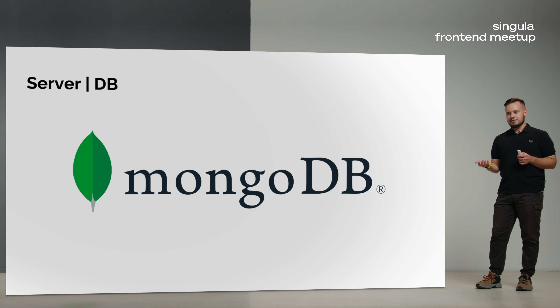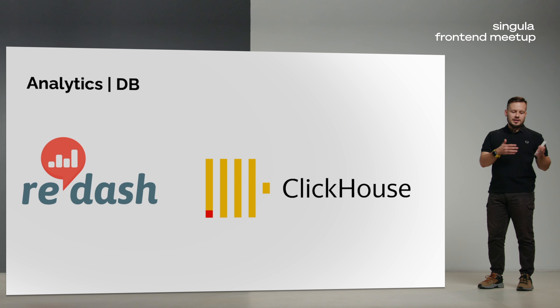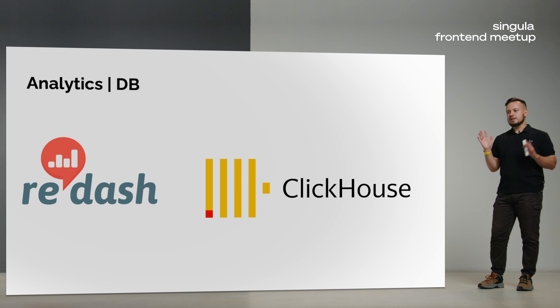As a frontend developer, you also work a lot with analytics. You have endpoints you send analytic info to, and that data gets collected in large databases — for example, ClickHouse. You use visualization tools like Redash, so you can go to Redash and write SQL queries directly against ClickHouse. That's your practice.